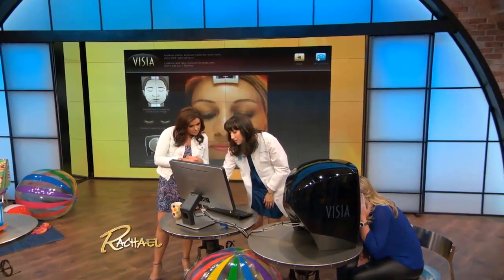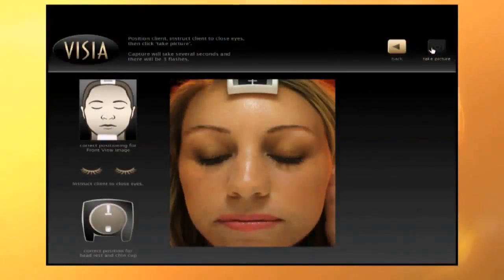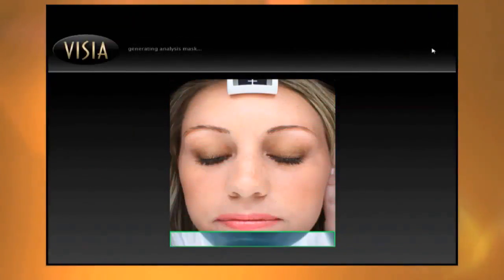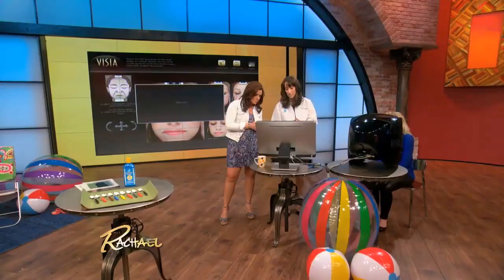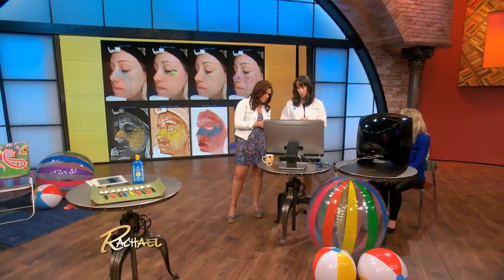Here's Christine. Keep your eyes closed, Christine — you're gonna have the three flashes, and now we're gonna see eight different pictures that are analyzing different components of Christine's skin. It analyzes everything from sunspots to pore size to wrinkles, and these are the most common things that we see in ultraviolet light exposure.